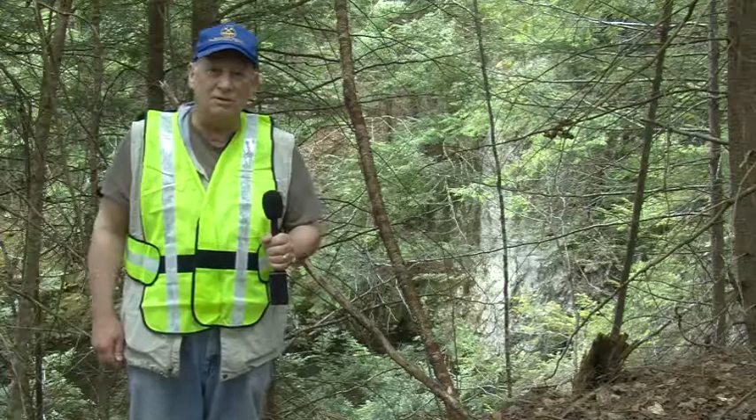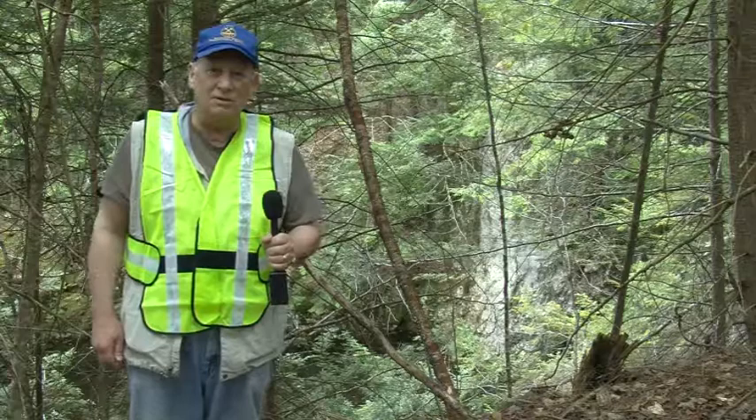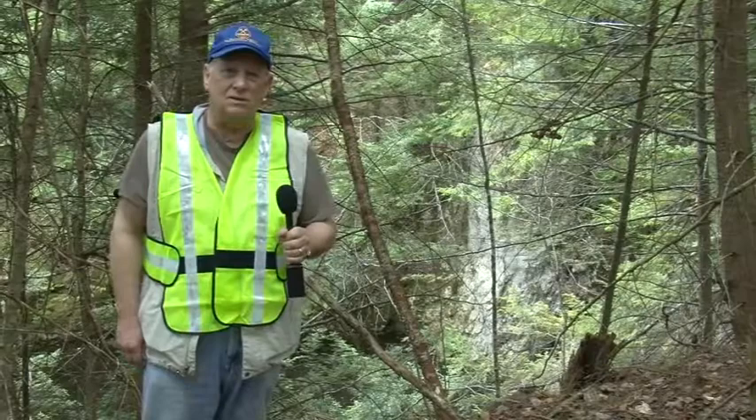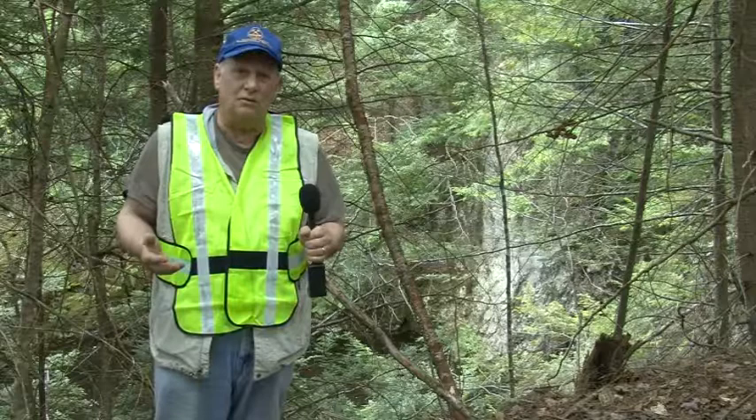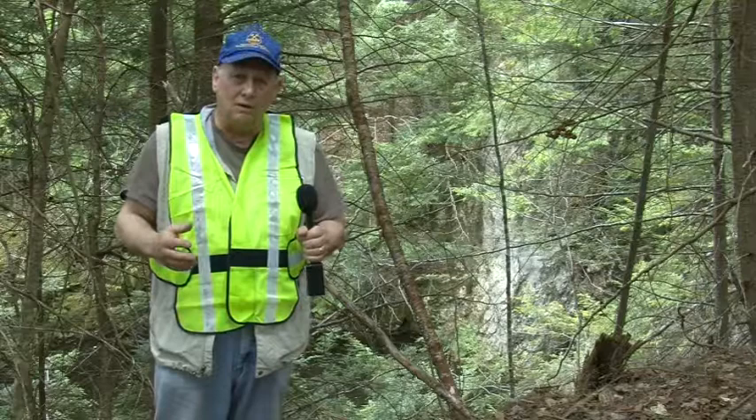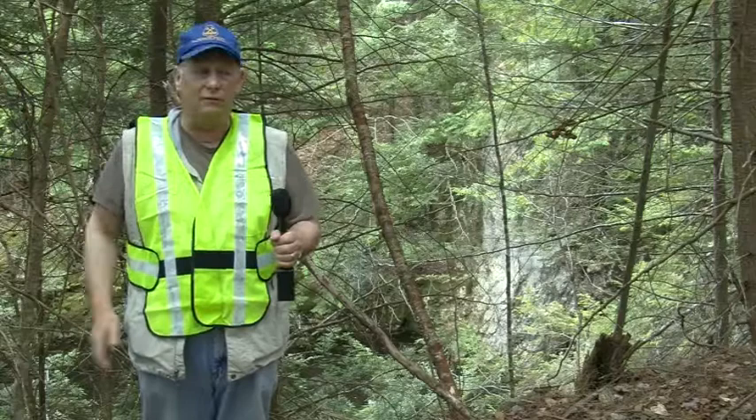Here we are at the Palm Lowe Mine in Gilsum, New Hampshire. We're fairly deep in the woods — I frankly can't believe that we were able to drive in here. The Palm Lowe Mine is what's called a pegmatite — a large deposit of igneous rock that has cooled very, very slowly, allowing crystals to grow quite large in size. A pegmatite is a prized area for collectors of mineral specimens.